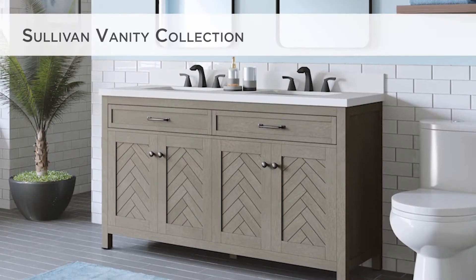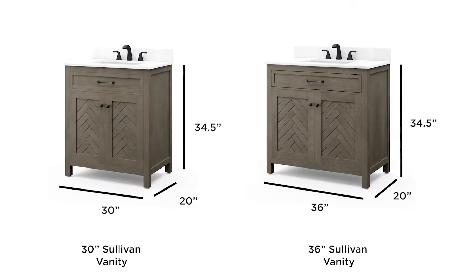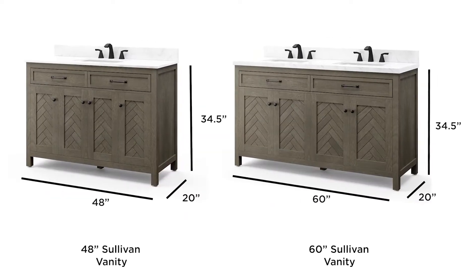Reinvent your bathroom with the upscale styling of the Sullivan Vanity Collection. Available in four sizes ranging from 30 to 60 inches, there's an ideal fit for every bathroom.